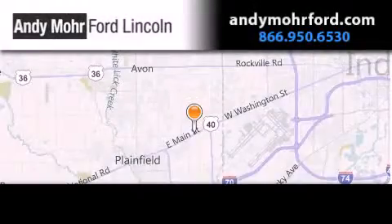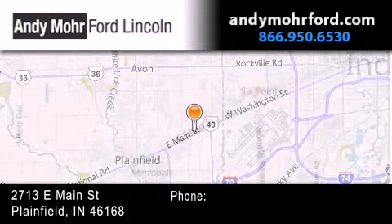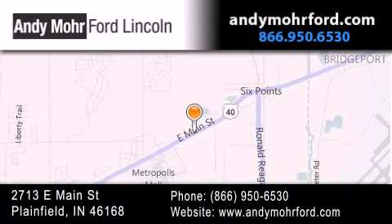Andy Moore Ford Lincoln is the place to find new Ford and Lincoln cars and trucks and pre-owned vehicles in Indianapolis. You can search our new and pre-owned inventory online, get new car pricing, and receive free no obligation price quotes.